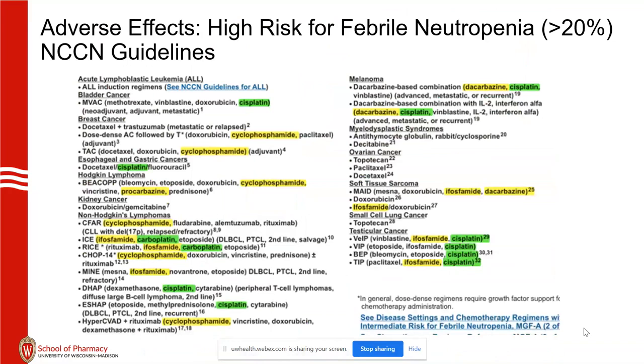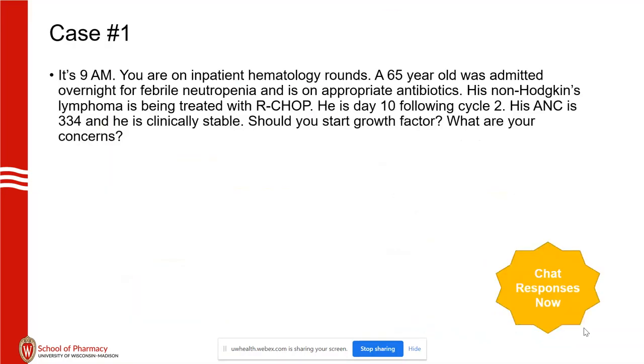Next, NCCN guidelines on febrile neutropenia: high risk for febrile neutropenia is defined as — without prophylaxis — would the patient develop febrile neutropenia? You can see several examples of high-risk regimens. Many of these regimens have either alkylating agents or platinum agents, so it's a huge issue we have to watch.